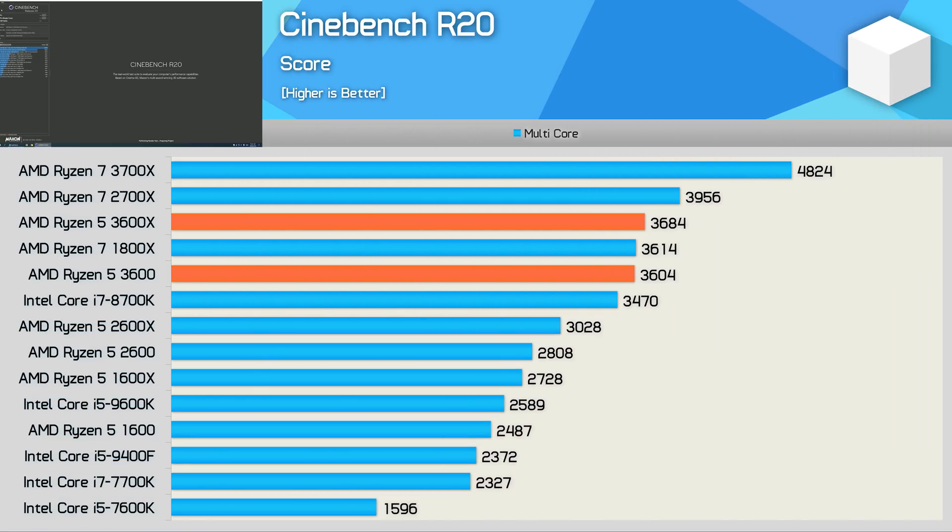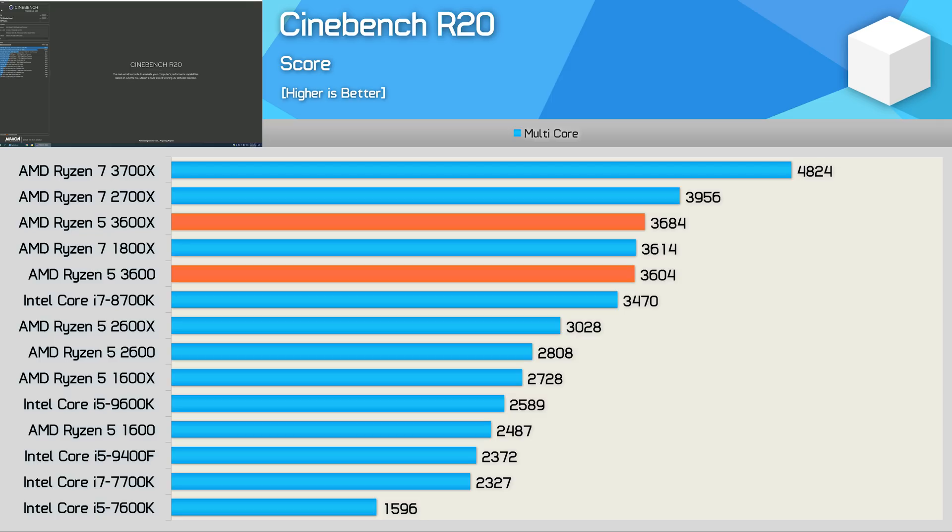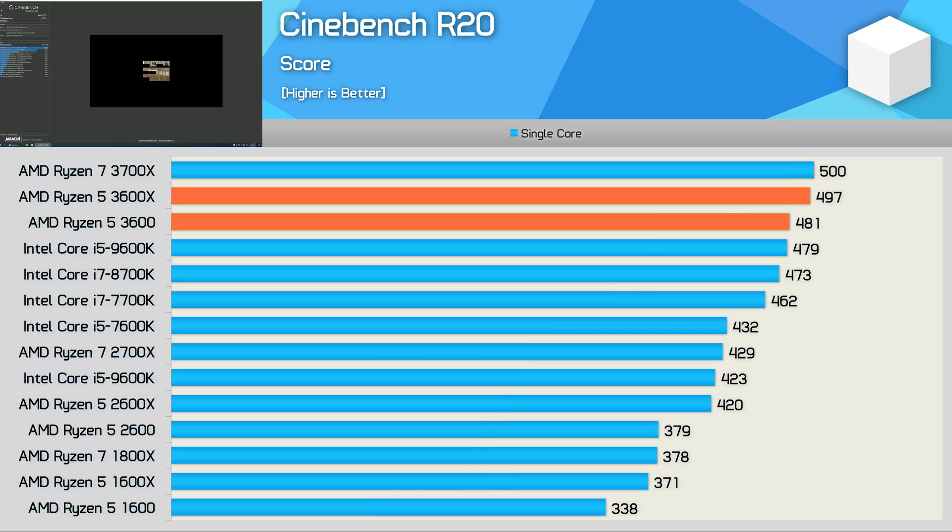First up, Cinebench R20 multi-core, where we see a very mild 2% increase in performance of the 3600X over the vanilla 3600 — very underwhelming, and it doesn't exactly justify the 25% price hike. Meanwhile, single-core performance sees an increase of just 3%, going from 481 points to 497 points.